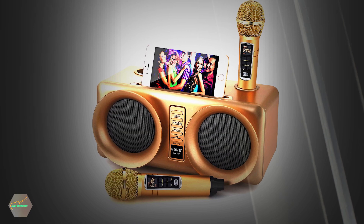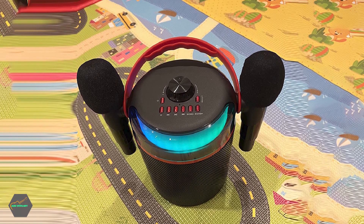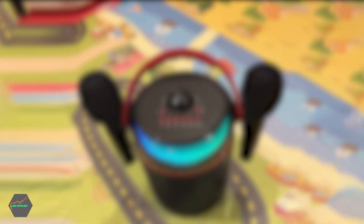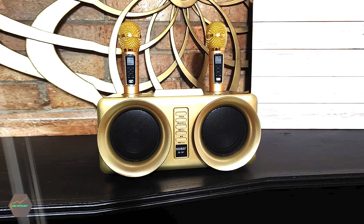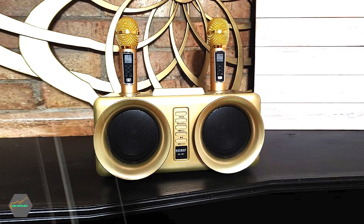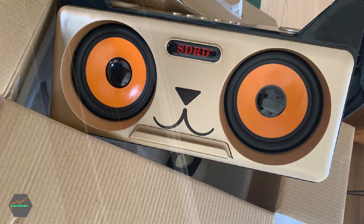This karaoke machine comes equipped with two durable UHF microphones featuring an LCD screen that shows real-time information about volume, echo, and EQ. It also features a premium-quality USB charging port so you don't have to worry about buying batteries every time your device runs out of power. Besides that, it supports power bank charging, meaning you don't have to deal with messy wires and cables.